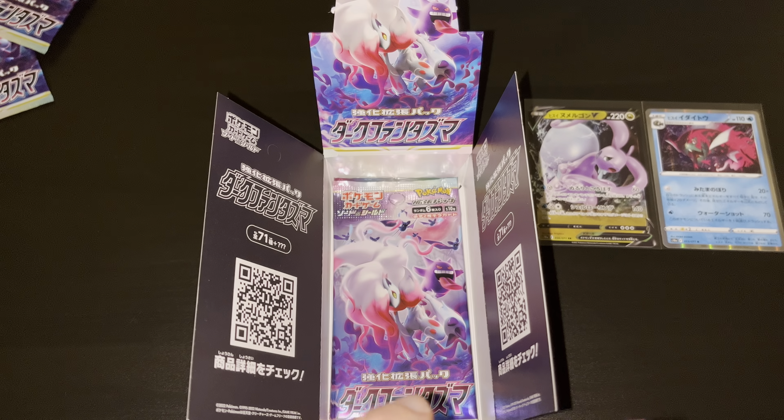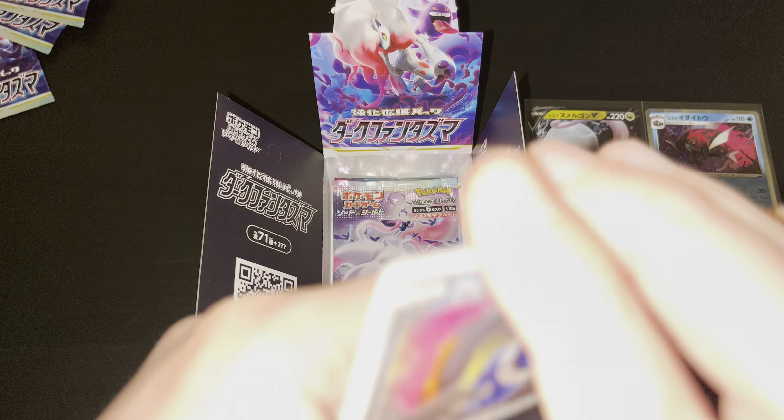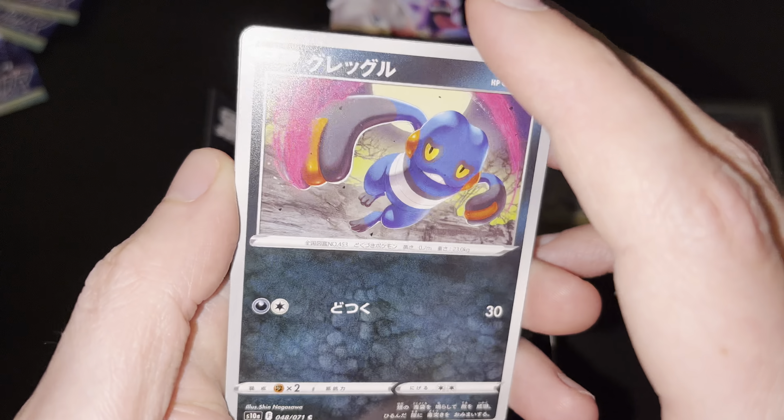Third booster pack — let's see what we got here. Radiant Pokemon also make a return within the Dark Phantasma booster set, as was with the Battle Region set. There's one Radiant Pokemon guaranteed within each booster box — Steelix, Gardevoir, and the Hisuian Sneasler, I believe, in this specific set.